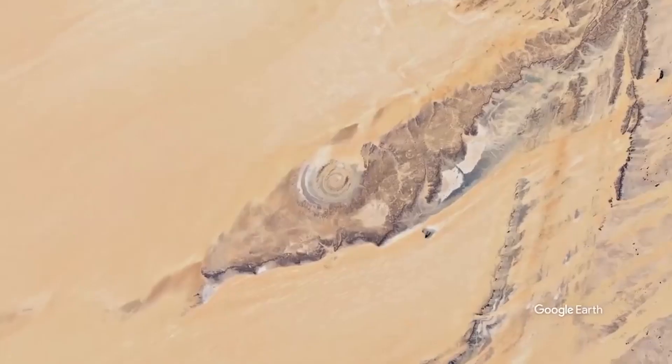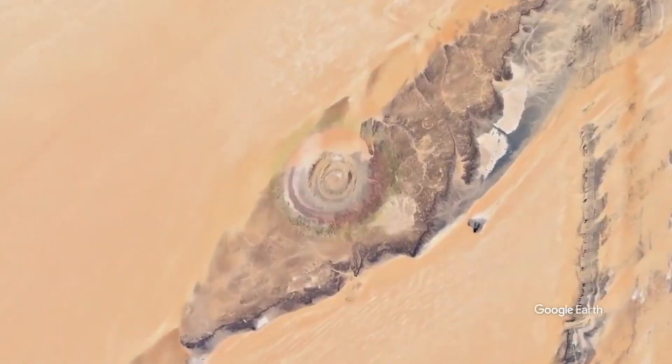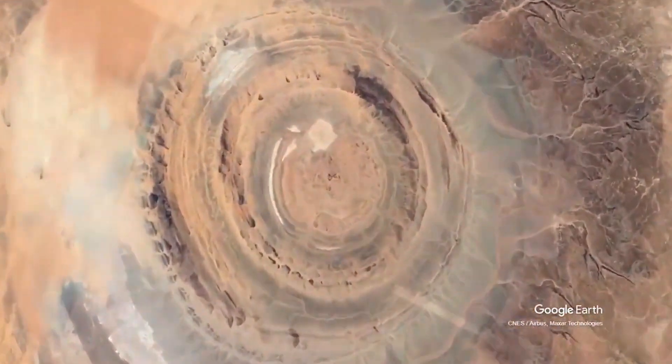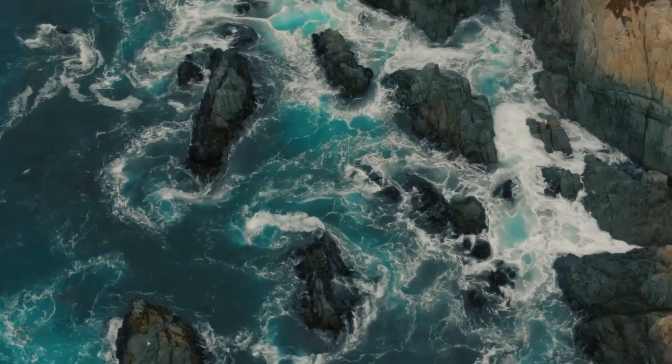Geologists originally believed that the Eye of the Sahara was an impact crater, created when an object from space slammed into the surface. However, lengthy studies of the rocks inside the structure show that its origins are entirely Earth-based.